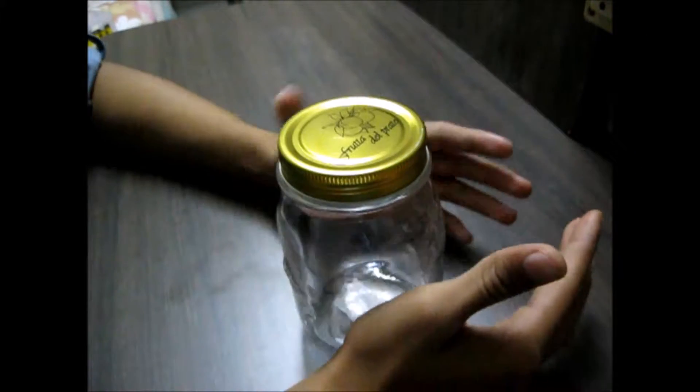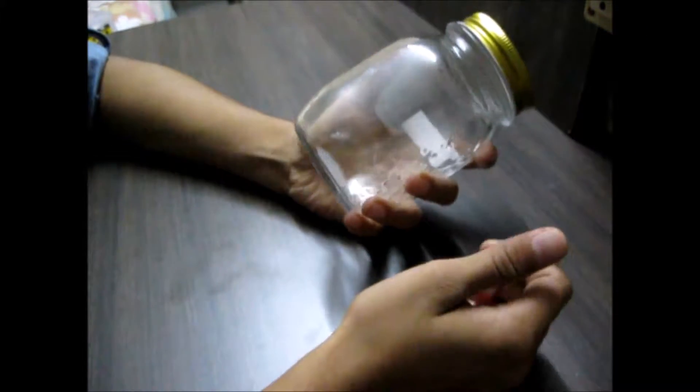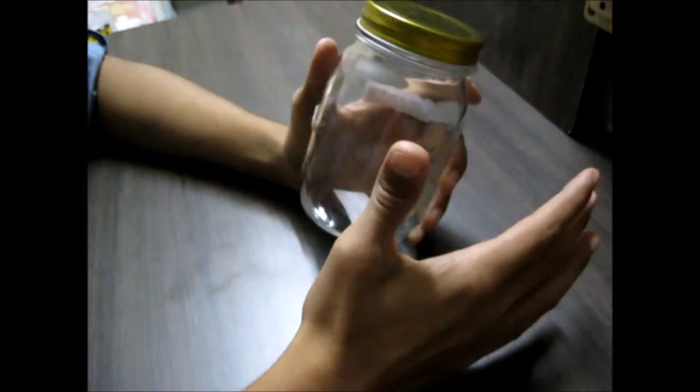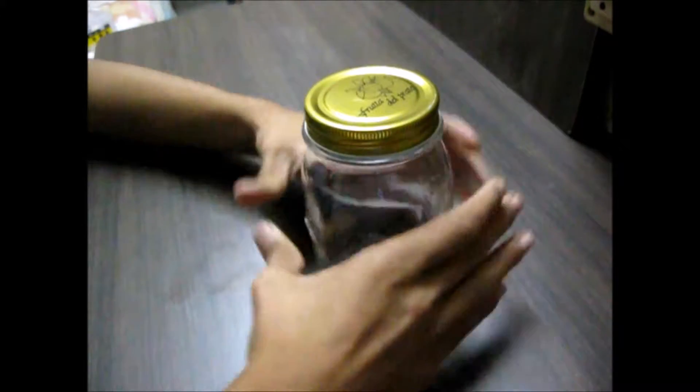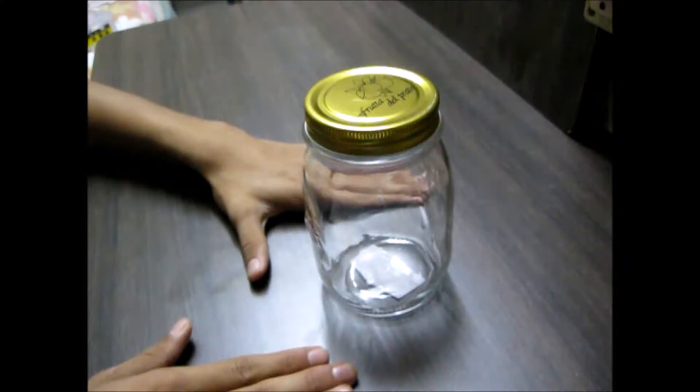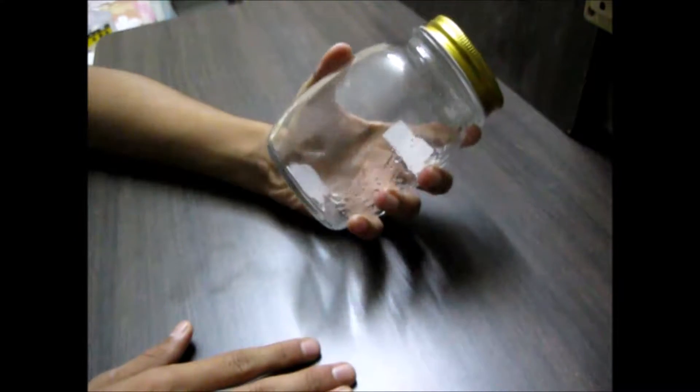Hello everyone and welcome to the channel Croc Shop. This is going to be our first video, so let me introduce myself and the channel. I'm Vasopareek from Surat, Gujarat, and this channel is probably the only crockery reviewing channel on YouTube. Let's go to our first product — the mason jar.